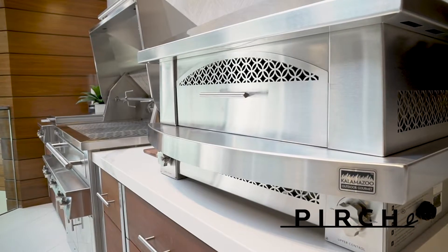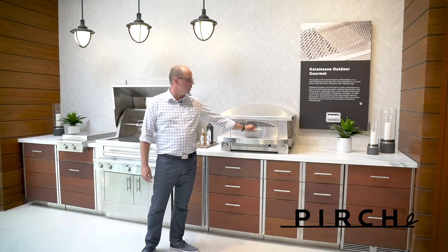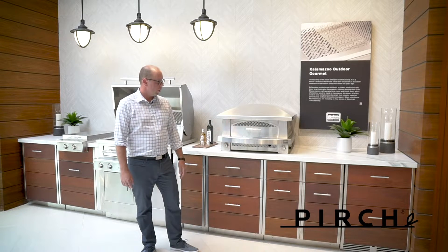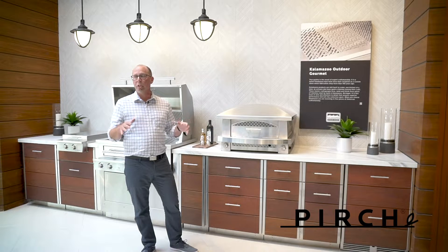They also offer gaucho grills, smokers — pretty much any type of cooking you can think of, they offer. What's also unique about Kalamazoo is that they are one of the few brands where all they do is outdoor cooking.